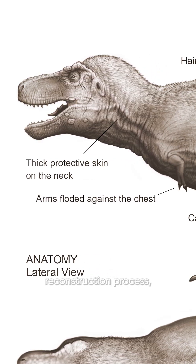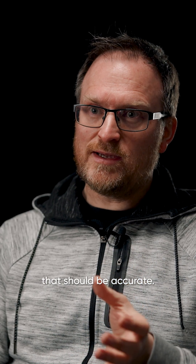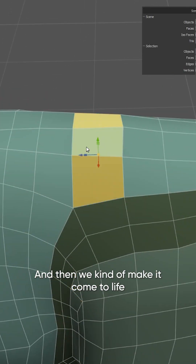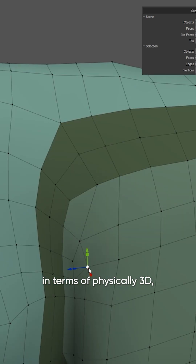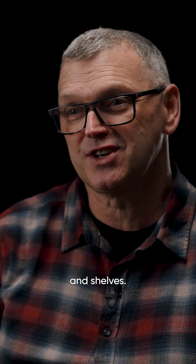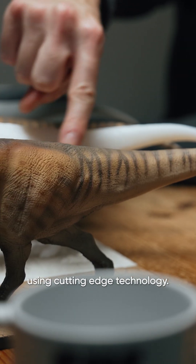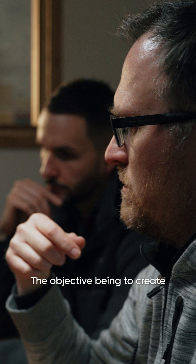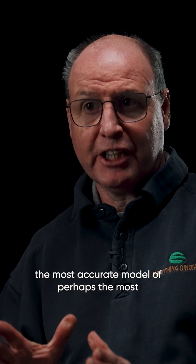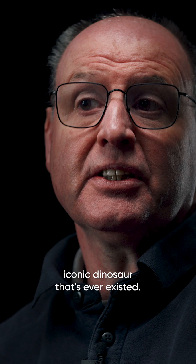By going through the inside-out reconstruction process, I'm following the evidence to create a life appearance that should be accurate. And then we kind of make it come to life in terms of physically 3D — make it stand up in people's studios and shelves. Designed in the UK, developed in the UK, using cutting-edge technology. The objective being to create the most accurate model of perhaps the most iconic dinosaur that's ever existed.